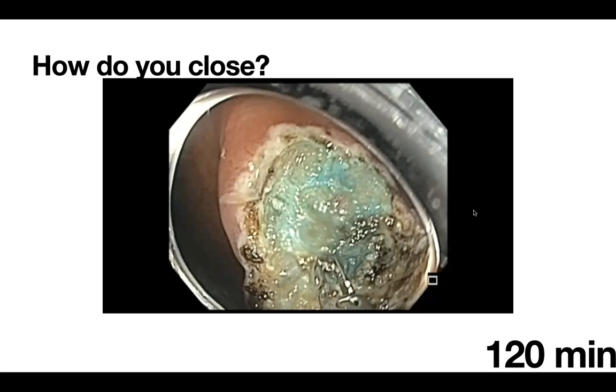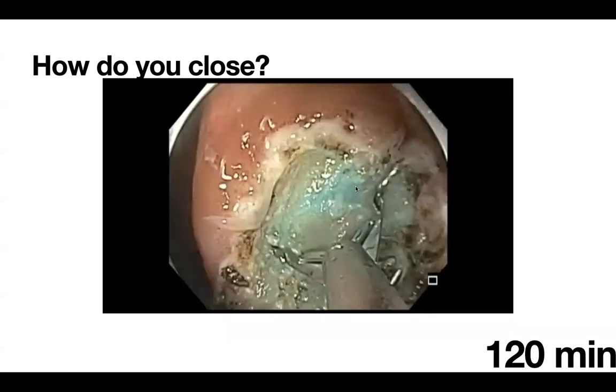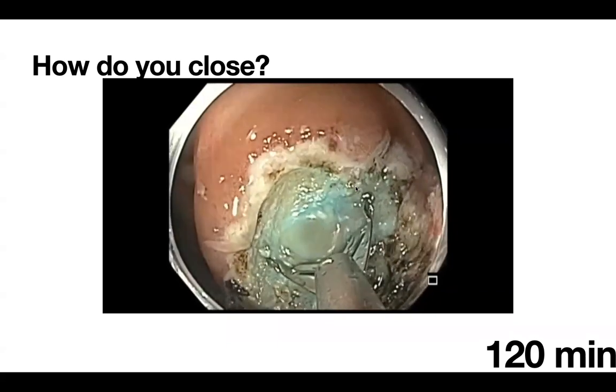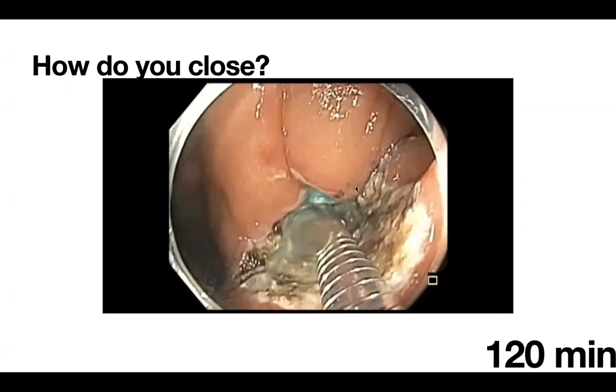By this time it took about 120 minutes to resect this lesion. This patient was coming from about two hours away from MD Anderson. Given that there was no bleeding and no deep cut, and the patient wanted to go home, I felt we should let her go home but close the defect. I want to show how we close the defect.